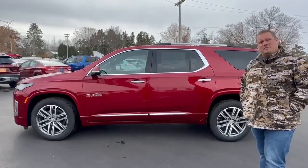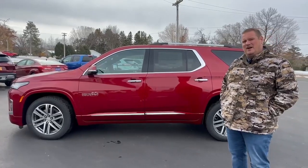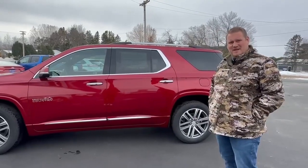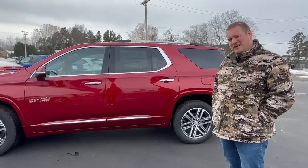First of all, it's got a 3.6 liter 6-cylinder motor in here, so you have plenty of power. It also has third row seating for the kids and 20-inch rims for more ground clearance.